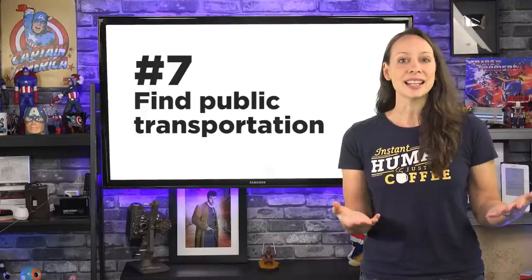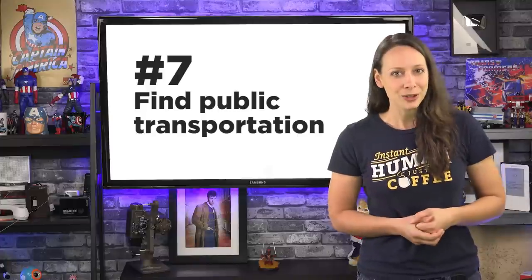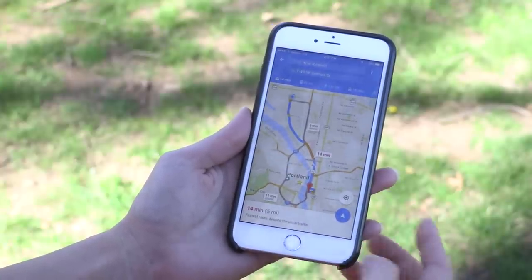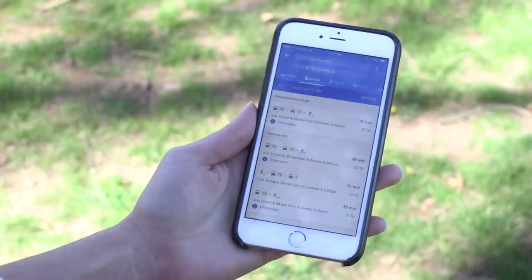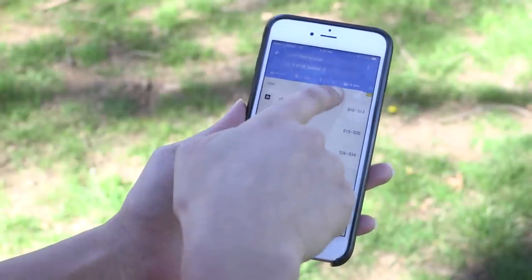Number seven: maybe you need to get somewhere and you don't have a car, or you just don't want to take your car. You can easily find public transportation or even Uber. Navigate to a place as you would if you were going to drive, then choose the train symbol for public transportation, or the car with the icon on top — it looks like a taxi. That's where you'll find Uber and other car services around the world.